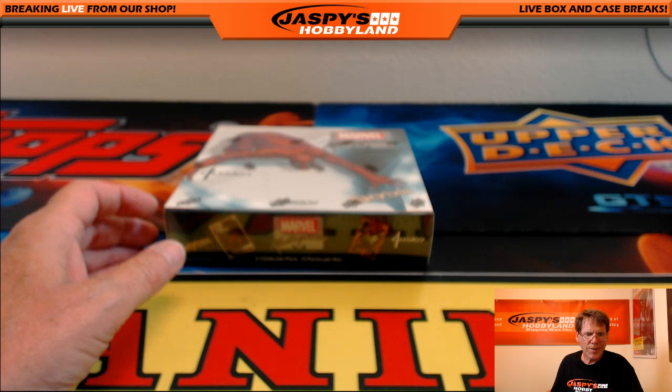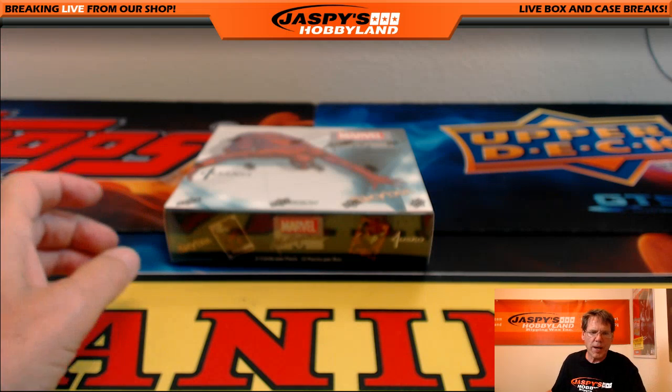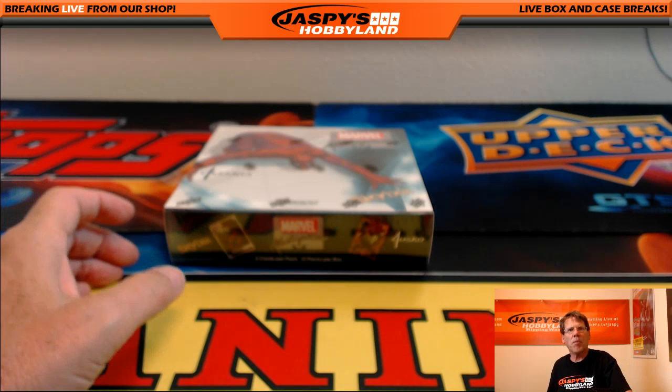Good evening, ladies and gentlemen. We are here in Redondo Beach, California, doing a one-box random-packed 2016 Upper Deck Marvel Masterpieces.